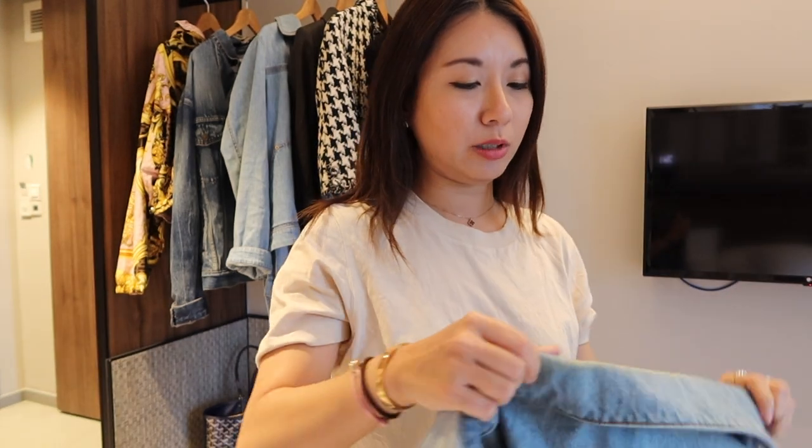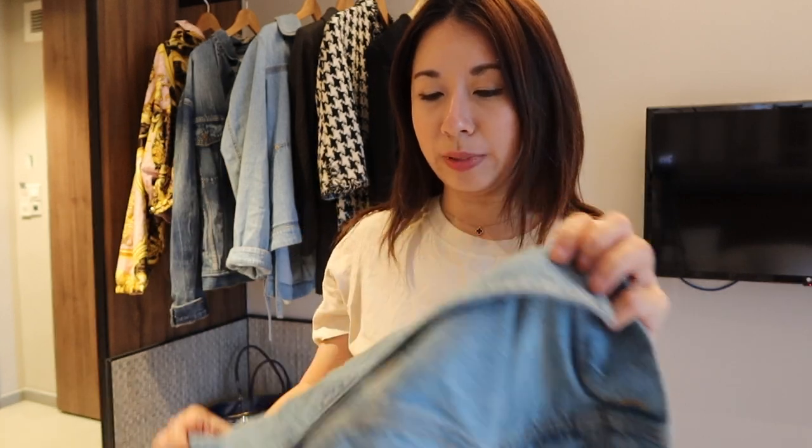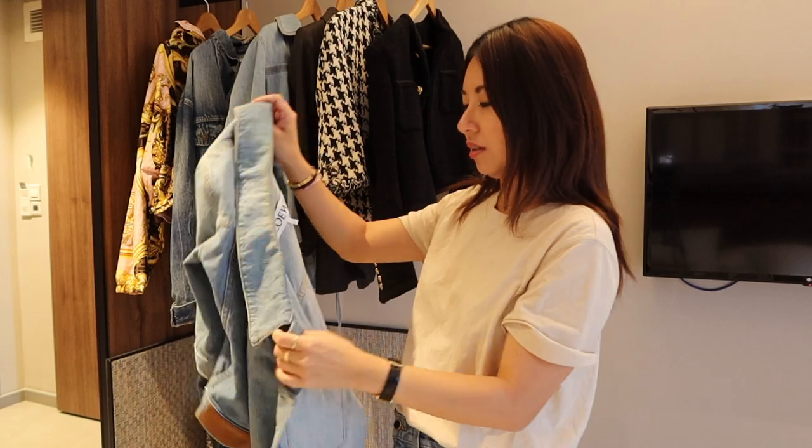The sleeves run quite long so I normally tug them up for a slouchy look, though they slide back down as you walk. This jacket is past season — I got it near Black Friday last year. There's also some yellowing at the back, which is just part of fabric wear.